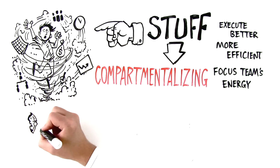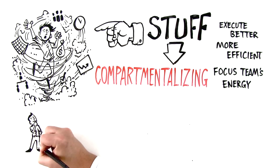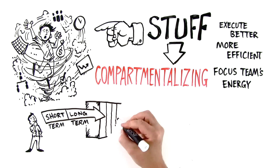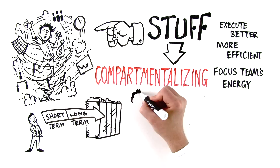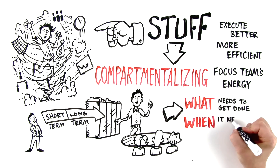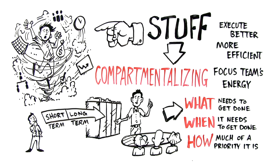As the name implies, compartmentalizing means taking everything you need to accomplish — short-term and long-term — labeling it and placing it in the appropriate compartment. This gives your team a visual picture of what needs to get done, when it needs to get done, and how much of a priority it is.